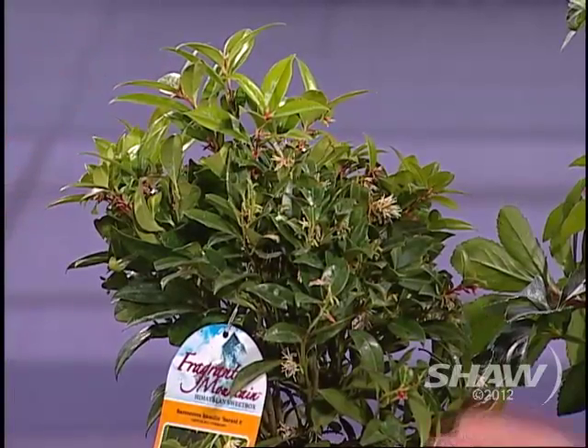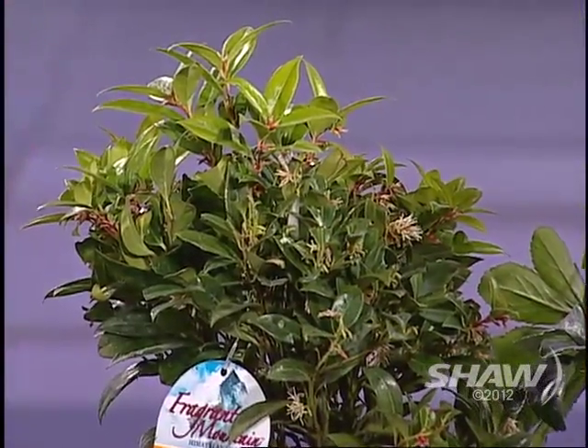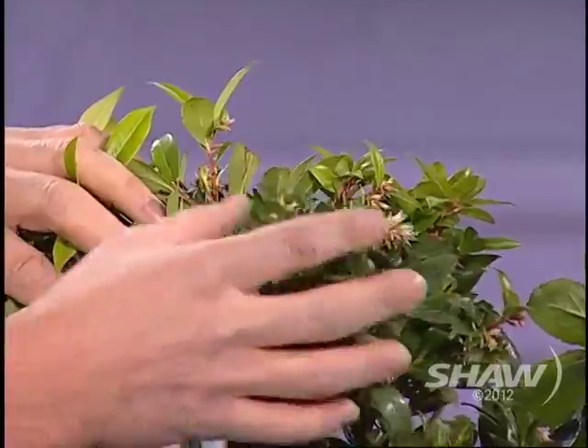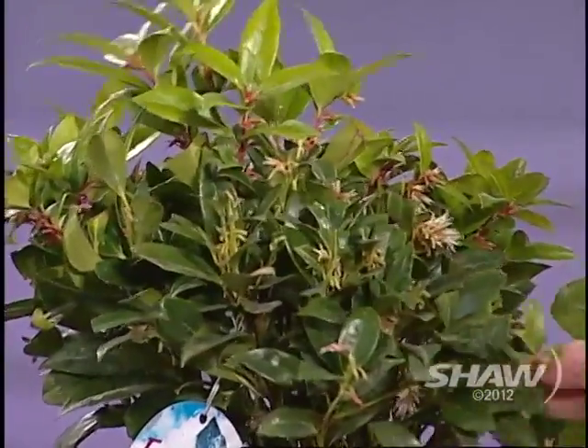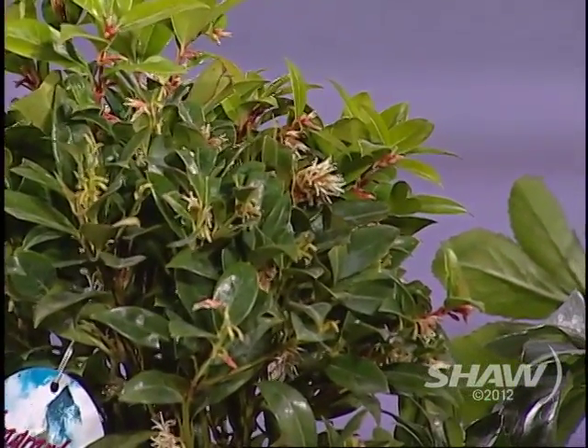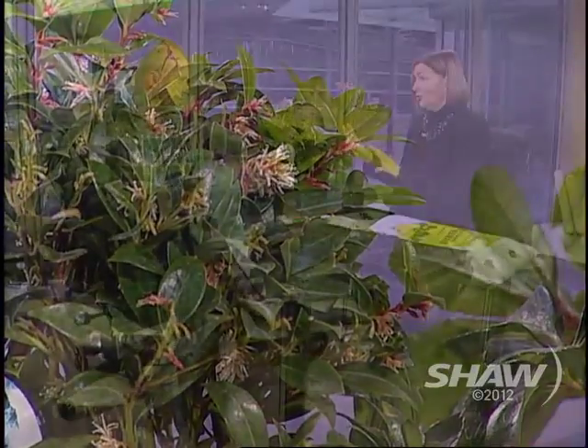And look at this — Sarcococca. The nice thing is it is evergreen. This newer variety called Fragrant Mountain is nice because it's very compact. If you know Sarcococca, sometimes they get a little leggy, but this one won't. They have white to pinky blossoms — you can see them here — and they're so fragrant. They bloom now, so at this time of year to have something in bloom with some fragrance close to your front door is wonderful. It prefers part sun, part shade — an east-facing spot.